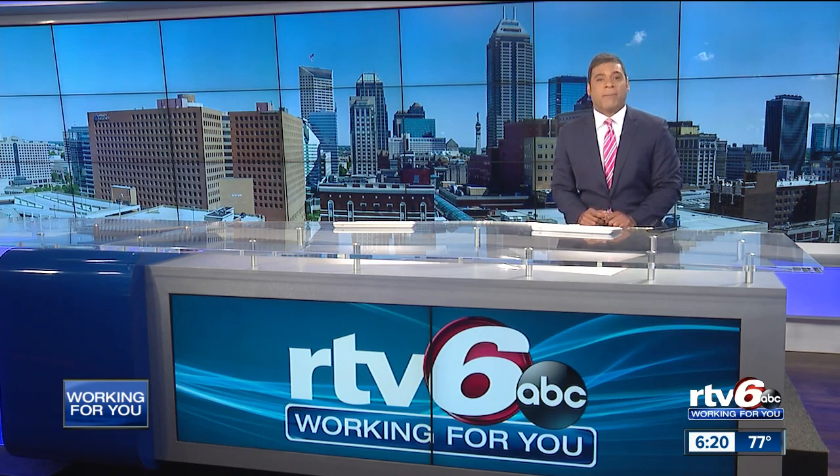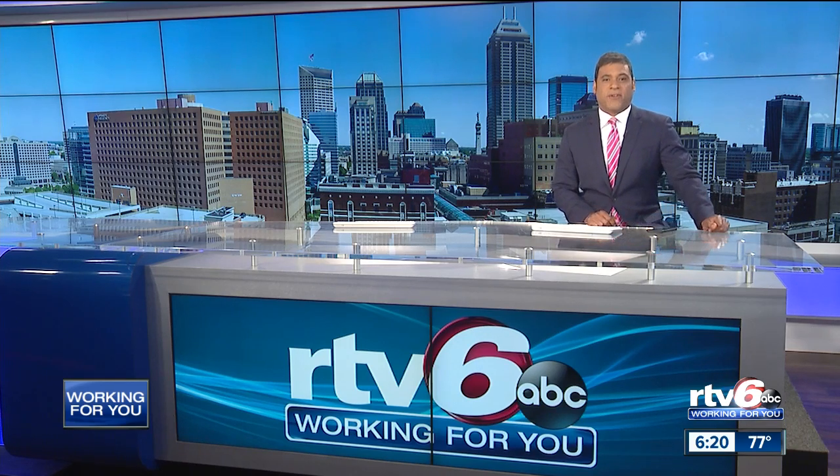Few sports come with social distancing quite like golf, and in Bloomington, a new way to enjoy it with an upgraded course that some have waited decades to see. It's IU's major swing, and it opened to the public today. Sports director Dave First with the Sports Extra Spotlight.